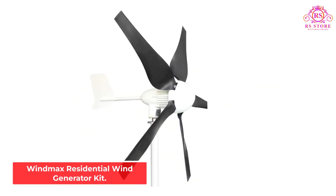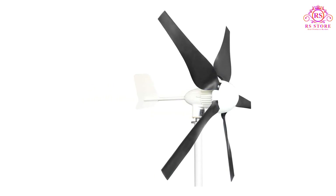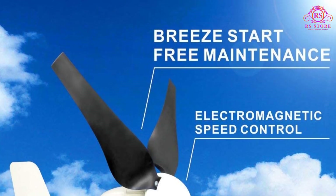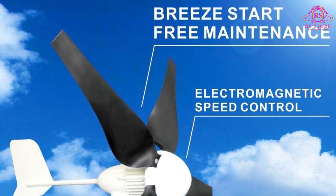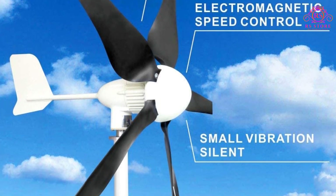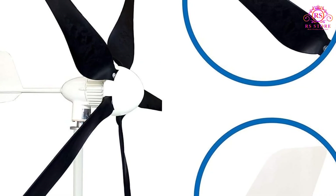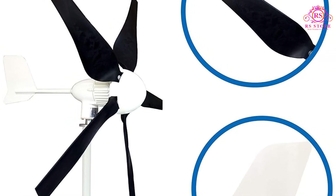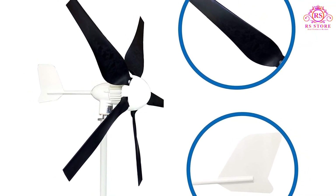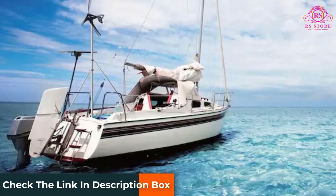Number 5: Windmax Residential Wind Generator Kit. A 5-blade model, the Windmax HY400 can generate 500W at maximum output, making it a good choice if you're only looking to power one or two devices rather than a whole home. You could also set up a few of these to power a small home, given enough space. To reach maximum output you'll need wind speeds of 27 miles per hour; to generate any power at all, at least 5.6 miles per hour.